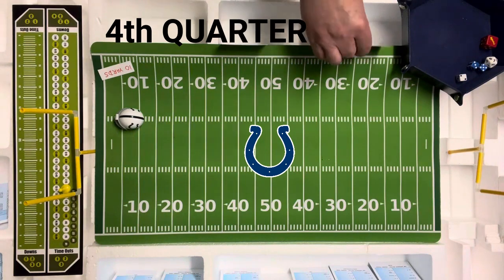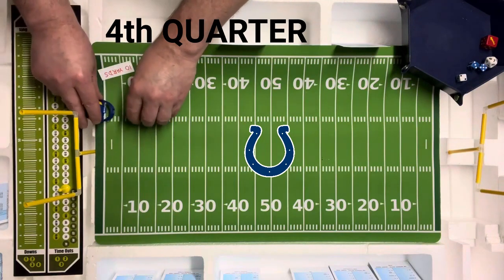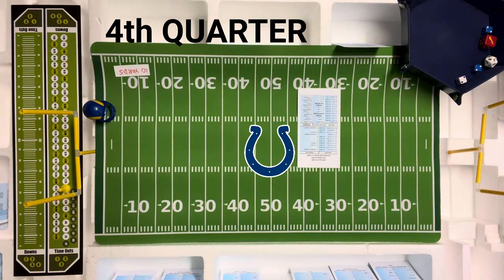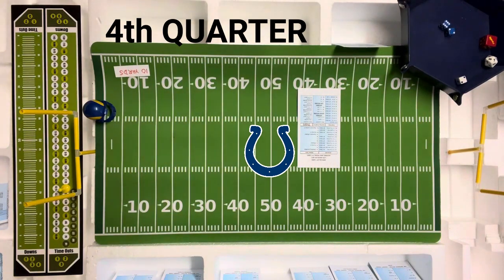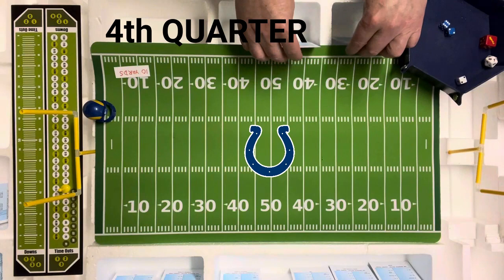They kick off — an eight on the kickoff to the three, number one. To the three-yard line, number one back. They need a huge return right here. That is a four — a touchdown! Are you kidding me?! It's a touchdown for the Rams on the kick return. I don't believe that. The Rams take a 27-21 lead — that kick returner was Ron Brown with the big touchdown return.